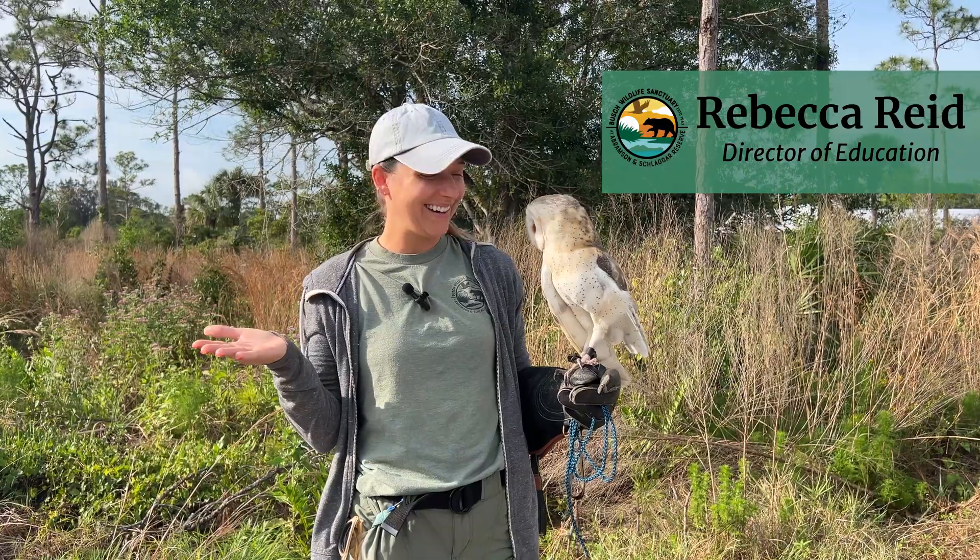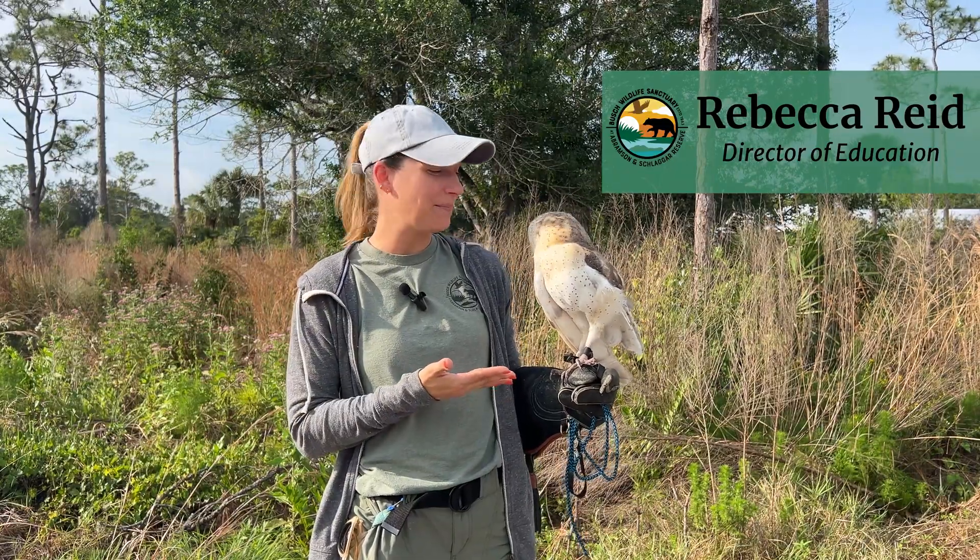Hi everyone, welcome back. Today we have Jacques, our barn owl.